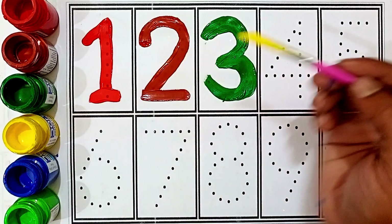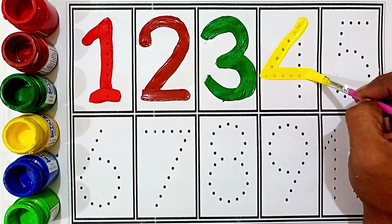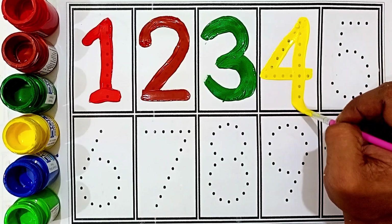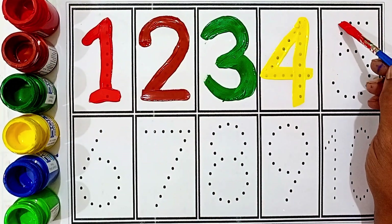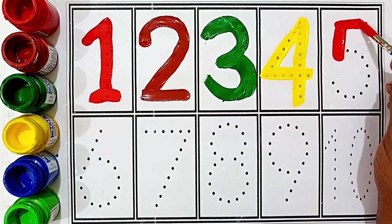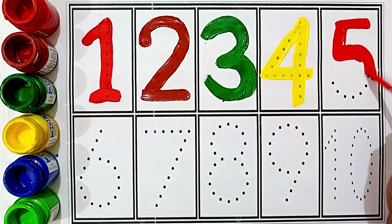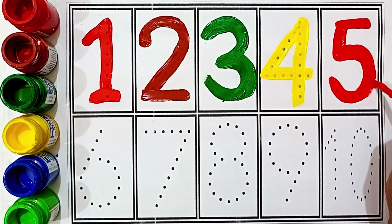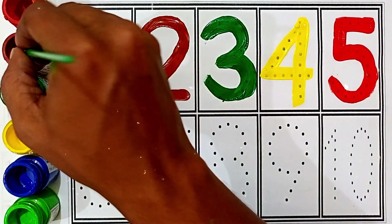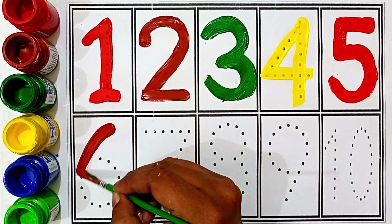Four: yellow color. Four: red color. Brown color. Six.